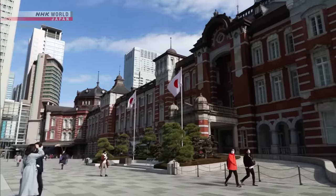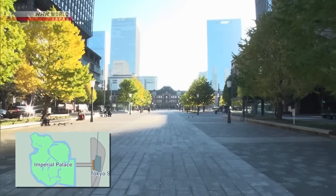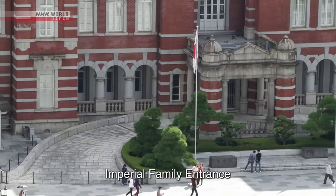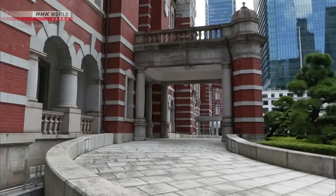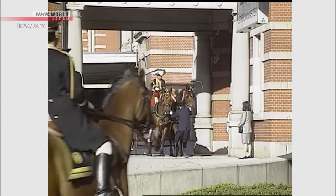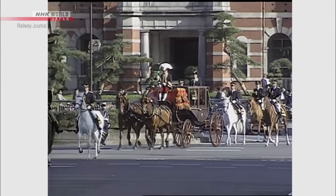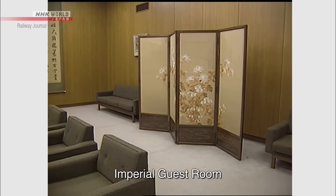Tokyo Station, which was built as the gateway to Tokyo, also serves as the Emperor's Station. The central entrance to the Marunouchi Station building is a straight shot east from the Imperial Palace. At the entrance, there is a carriage porch with a balcony above. When the Emperor and members of the Imperial family travel to other prefectures by rail, they are chauffeured to the gateway, where they enter the station and board the train. When visiting dignitaries come to present their credentials to the Emperor, they are sometimes driven to the Imperial Palace in a horse-drawn carriage. And inside the station building, there is an Imperial guest room.